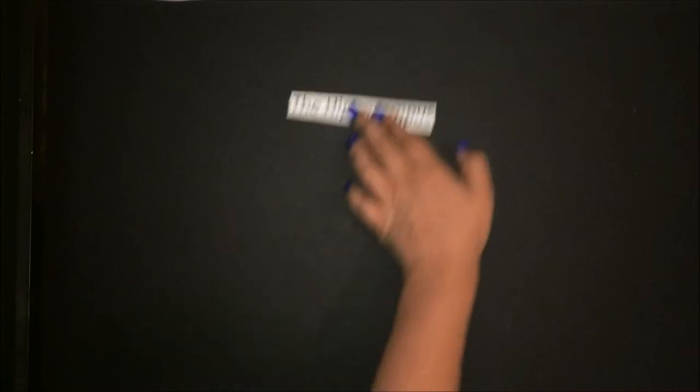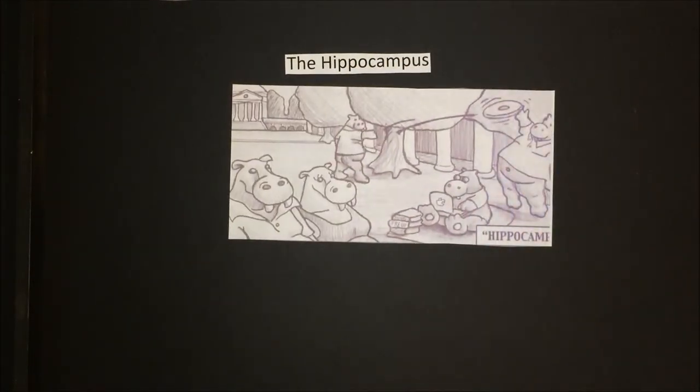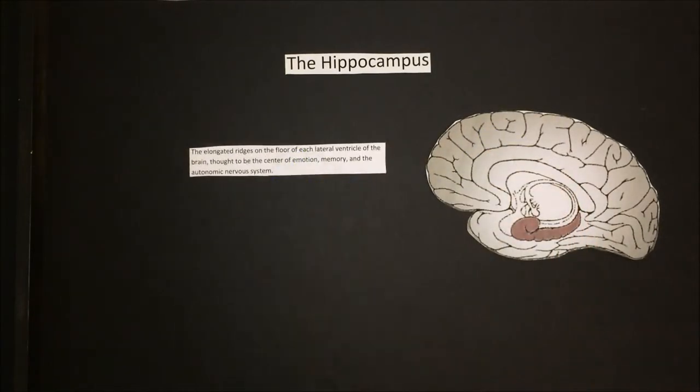Next, I will be talking about the hippocampus, which unfortunately is not a learning institution full of hippos, but instead it is the elongated ridges on the floor of each lateral ventricle of the brain, thought to be the center of emotion, memory, and the autonomic nervous system. The hippocampus is a small organ located within the brain's medial temporal lobe and forms an important part of the limbic system, the region that regulates emotions.